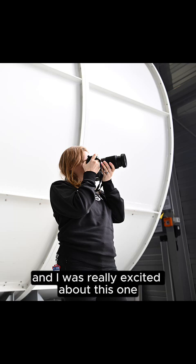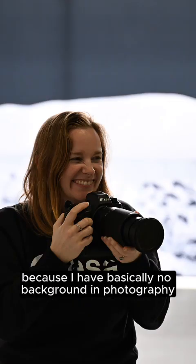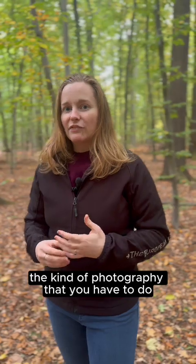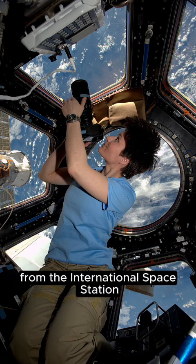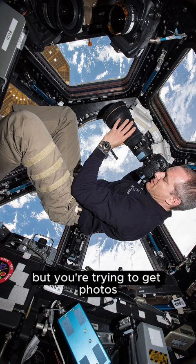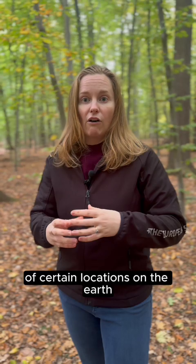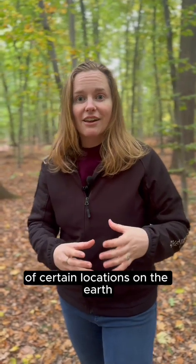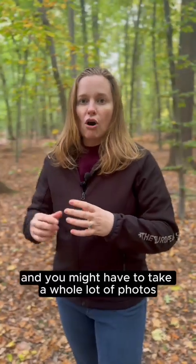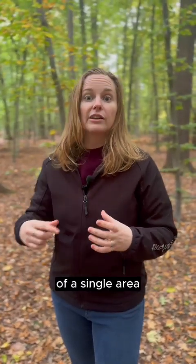The rest of the week was dedicated to photography, and I was really excited about this one because I have basically no background in photography. Especially when you think about the kind of photography you have to do for the International Space Station — when you're up there, you're orbiting at a very high speed over the Earth but you're trying to get photos of certain locations on the Earth, which is quite tricky.